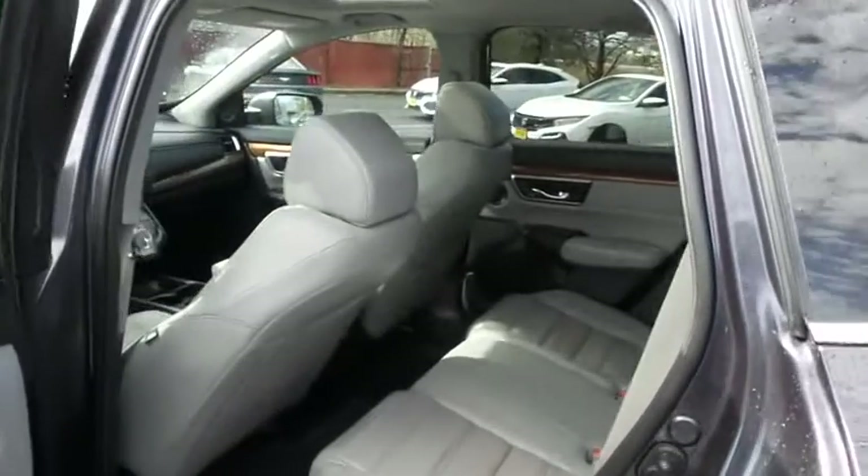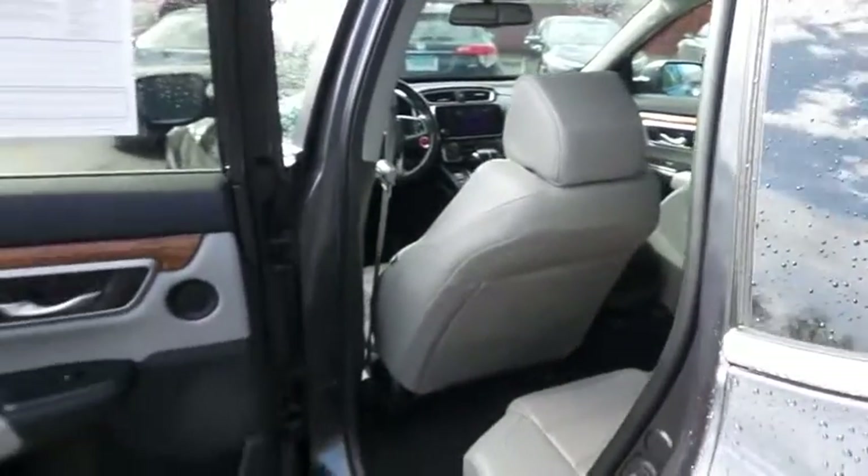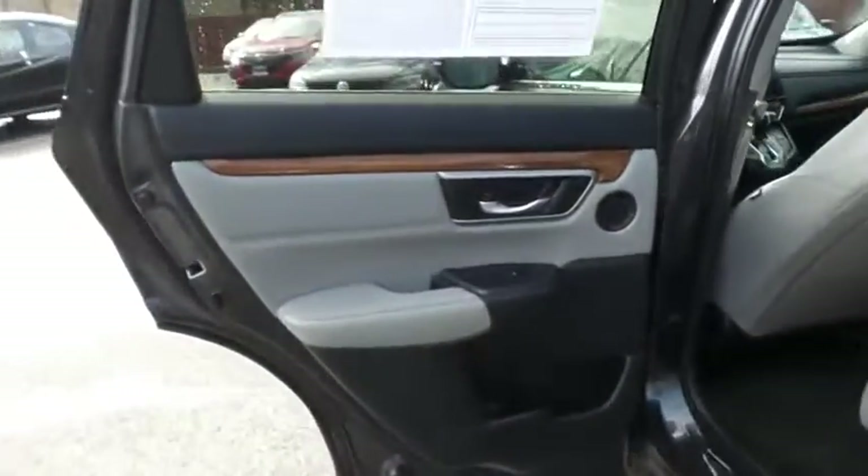This all-wheel drive SUV comfortably seats five, with plenty of rear passenger space.